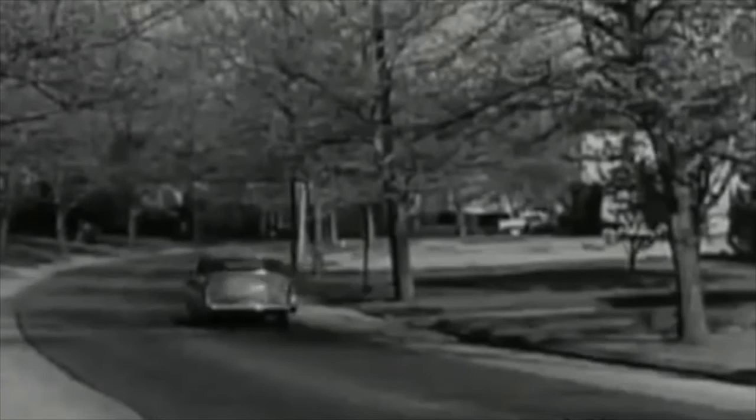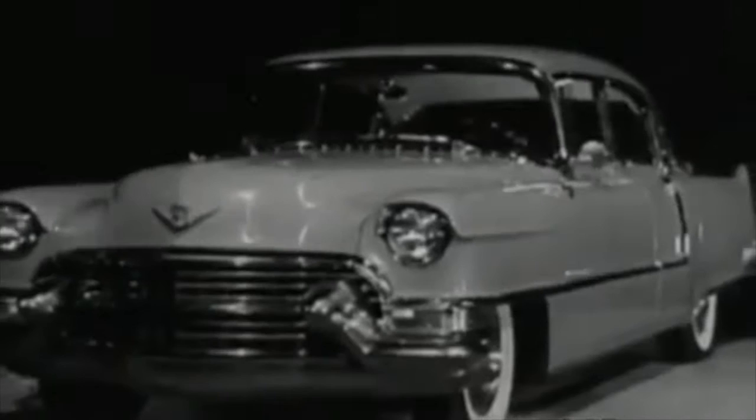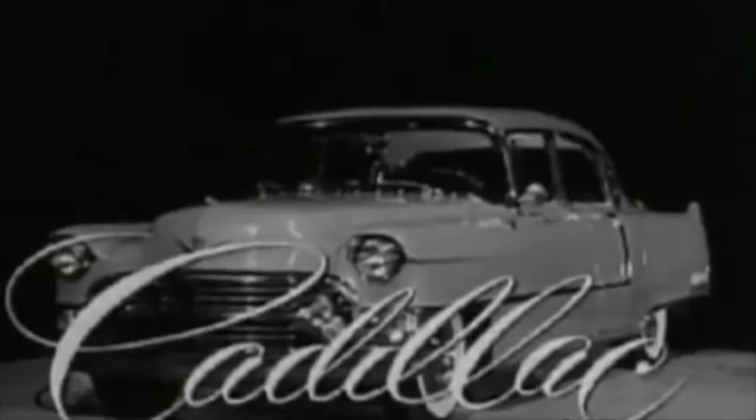Truly, the Cadillac V and Crest have never before represented so much in quality and beauty and performance as for 1955. See it today at your Cadillac dealer.